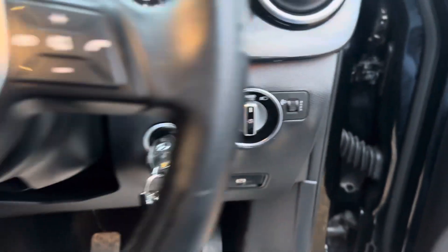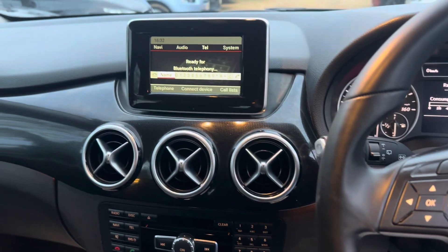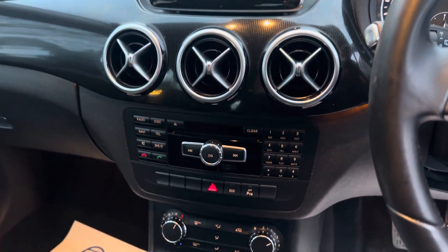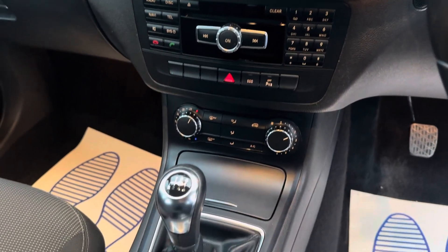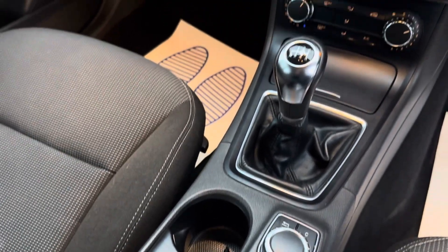Finally, it's got automatic lights, Bluetooth, air conditioning, and a six-speed gearbox with cup holders.